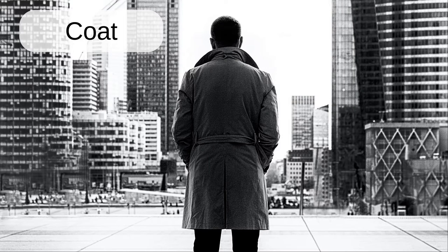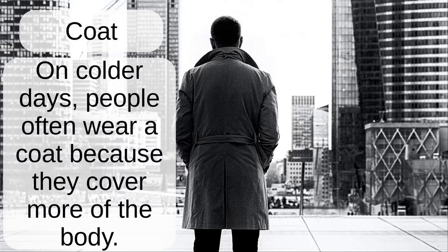Coat. On colder days people often wear a coat because they cover more of the body.